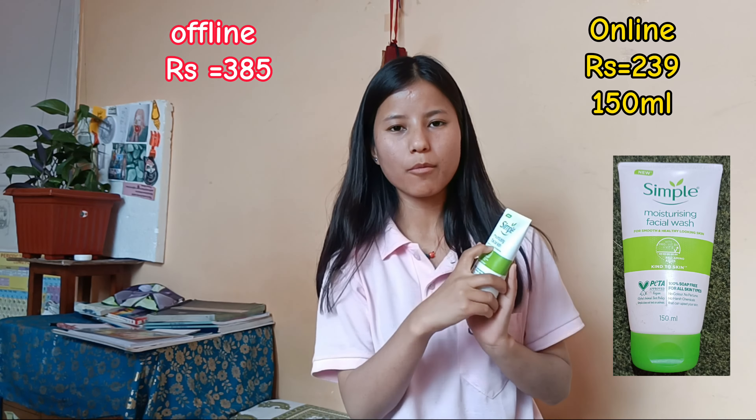Hello everyone, this is Kando and I'm back with a new video. Today I'm going to share my thoughts on the products that have been a part of my skincare routine.